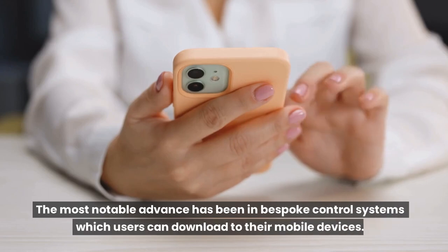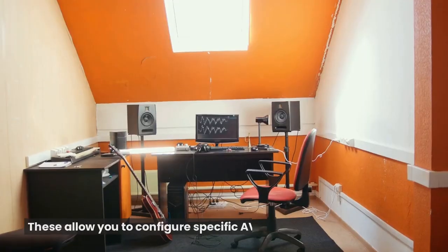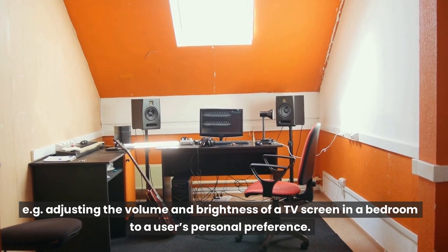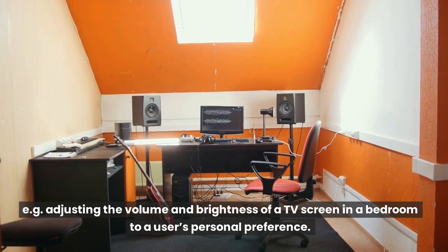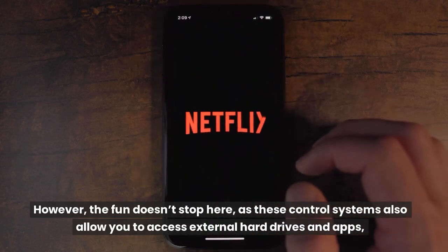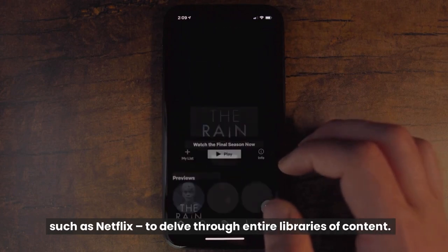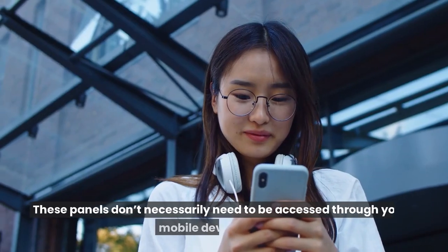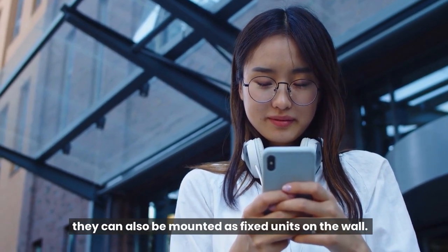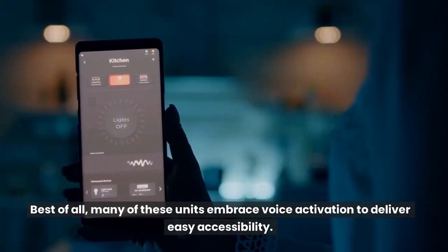The most notable advance has been in bespoke control systems which users can download to their mobile devices. These allow you to configure specific AV systems in specific rooms — for example, adjusting the volume and brightness of a TV screen in a bedroom to a user's personal preference. These control systems also allow you to access external hard drives and apps, such as Netflix, to delve through entire libraries of content. These panels can also be mounted as fixed units on the wall, and many of these units embrace voice activation to deliver easy accessibility.